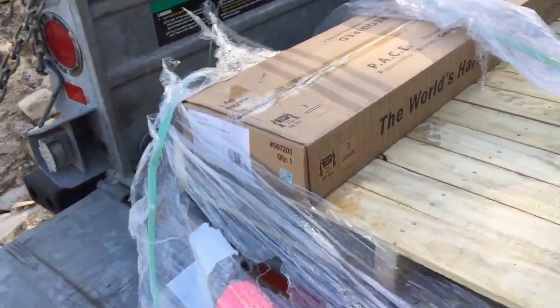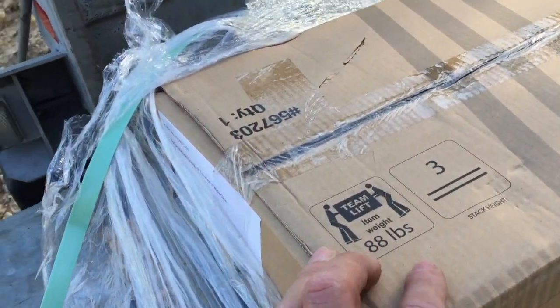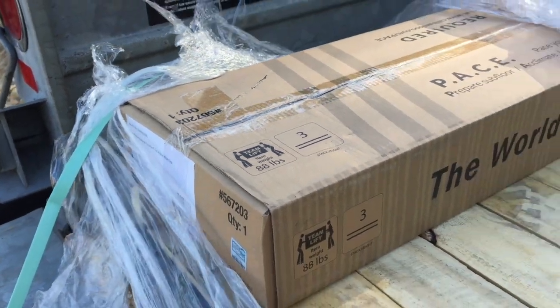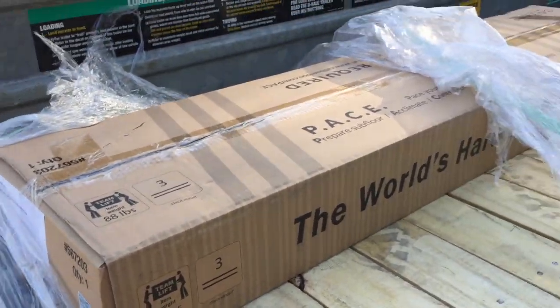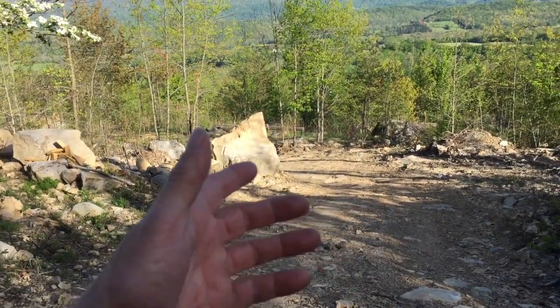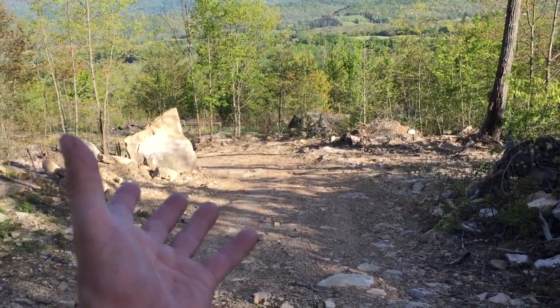I've got all the wood unloading. I was sorely mistaken — I thought it was 600 pounds or something. But I just noticed it said two-man team lift at 88 pounds a box. So that was well over a thousand pounds. I need help getting this last box. Hey you, you over there — can you come help me with this? You got something else to do? I just got one more box.